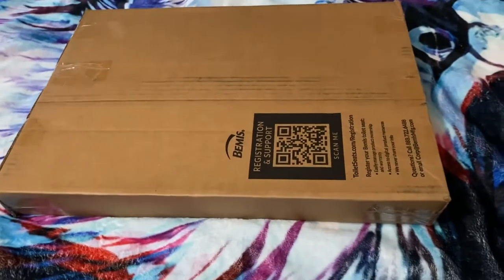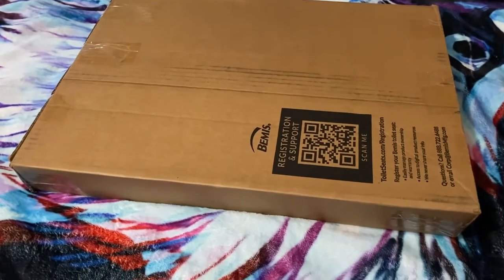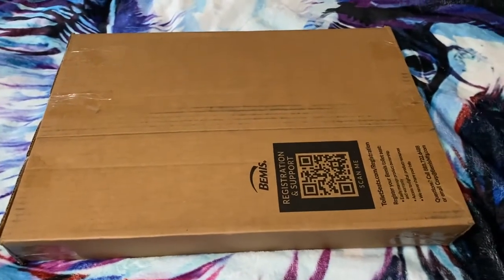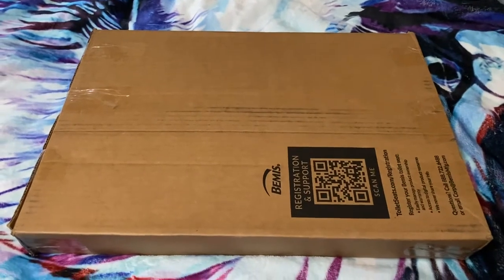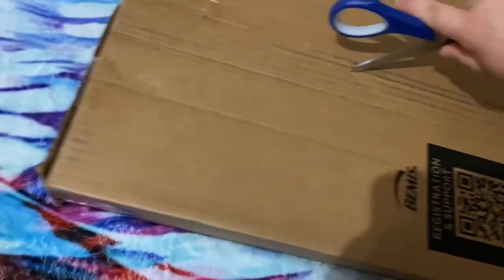It was driving me crazy because I couldn't find them anywhere online. I saw ones that were similar but not the same, from a different company. For some reason I was thinking this guy was from Fiesta, but he is from Cuddle Zoo, which I had completely forgotten about. So let's get him out of the package — this is a very special video.